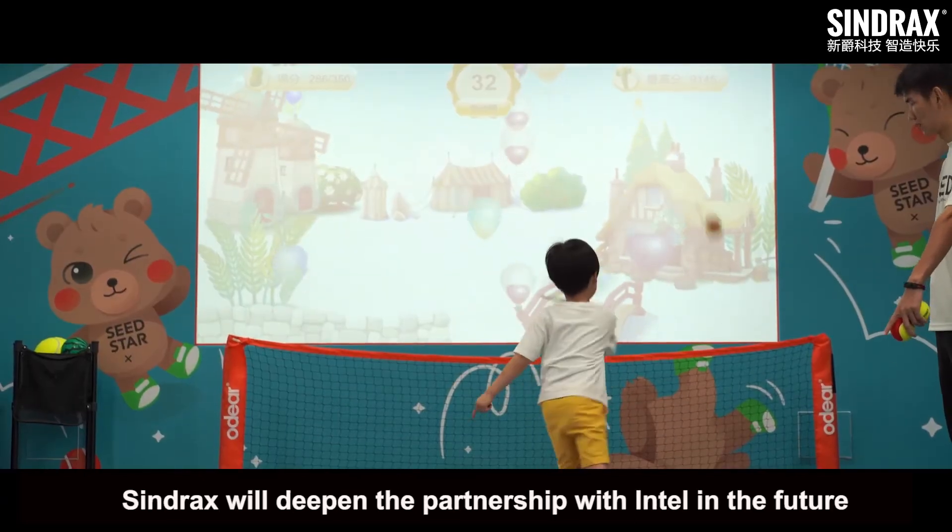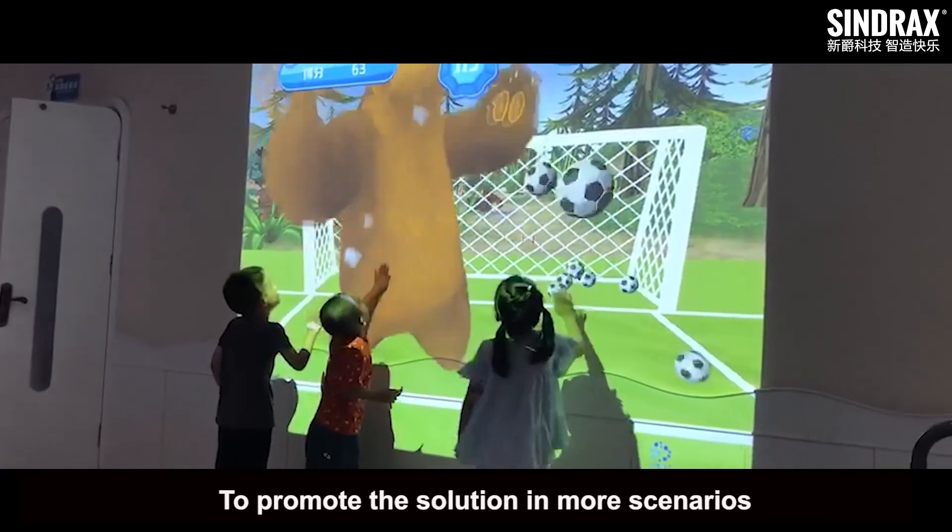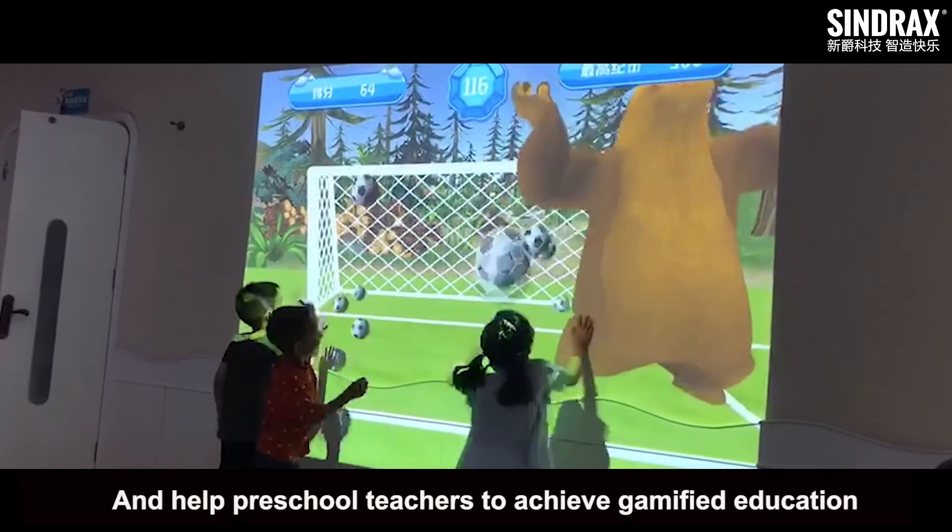Syntrass will deepen the partnership with Intel in the future, to promote the solution in more scenarios and help preschool teachers achieve gamified education.